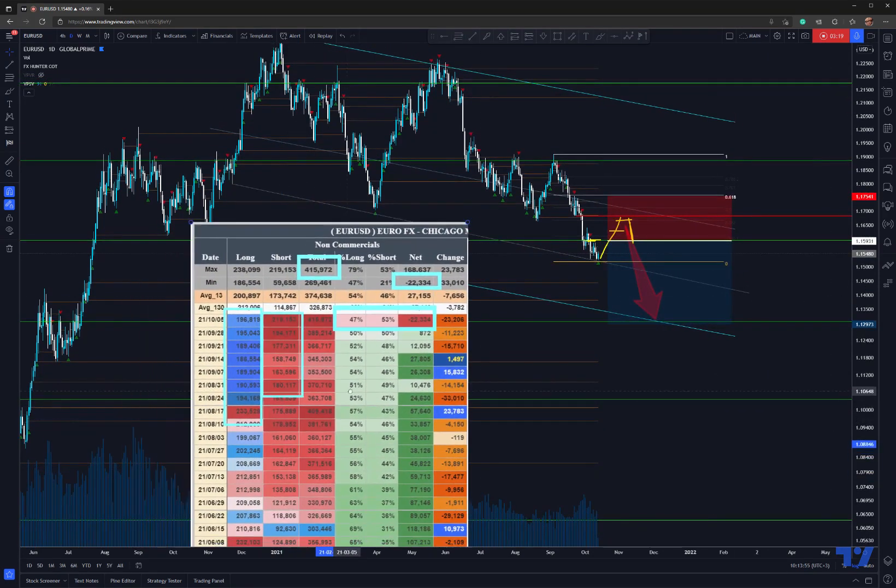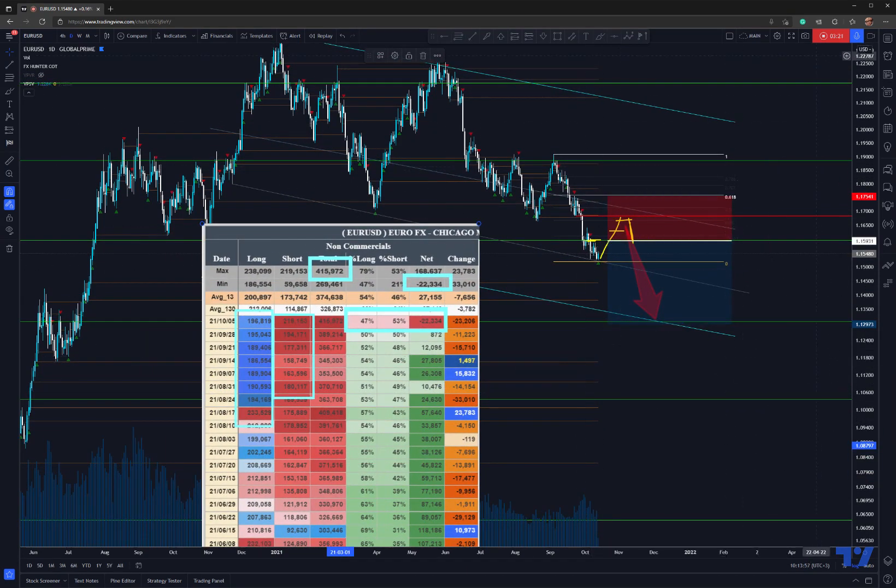So this is my view on the EURUSD. I'm definitely bearish on it. Let's see how it's going to develop. Good luck, my friends. This is not investment advice — definitely do your own analysis. And if this helps you, please click like. Bye-bye.